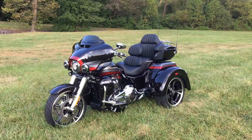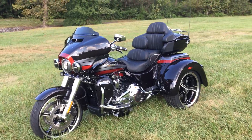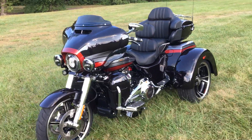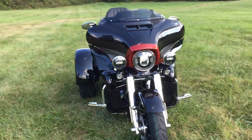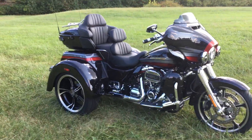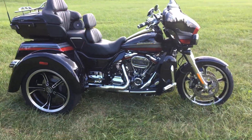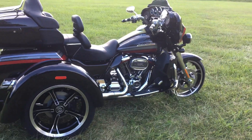Here you guys, 2020 Tri Glide Ultra CVO — she is beautiful with that CVO paint job. It does come with the largest motor Harley Davidson has ever produced, the Milwaukee 8 117. We've got chromed out